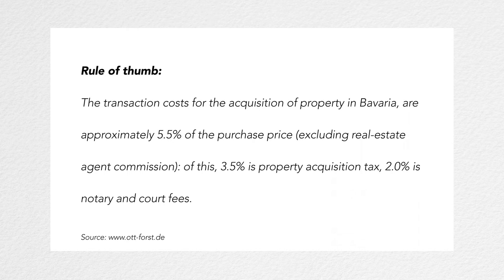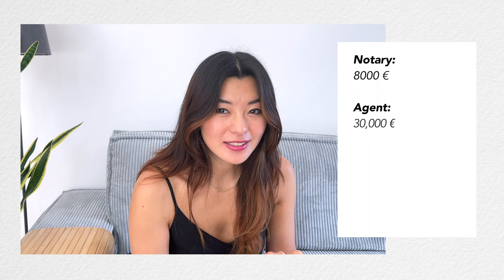As a rule of thumb, the transaction cost for buying a property in Bavaria is approximately 5.5% of the purchase price, excluding real estate agent commission. For us, the notary fees were 8,000 euros, and in total we paid the real estate agent 30,000 euros. The real estate transfer tax that we had to pay was 29,000 euros, and on top of this we paid 4,000 euros in land registry fees. I have to tell you, the moment that money left my bank account I had a little breakdown inside.